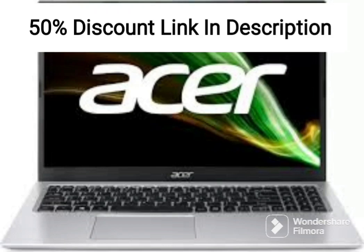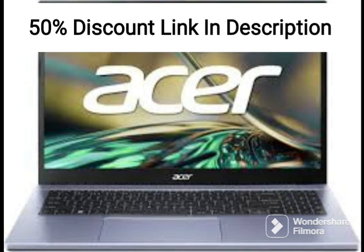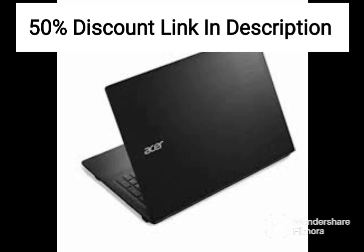The Acer Chromebook Spin 11 CP311-1HC5 is a lightweight and affordable laptop designed primarily for students and professionals on the go. It features an 11.6-inch HD touchscreen display that can rotate 360 degrees, allowing it to be used in multiple modes such as laptop, tablet, tent, or stand mode.